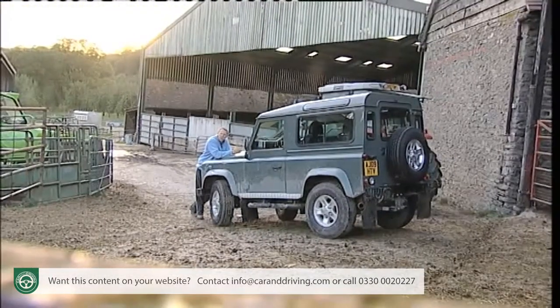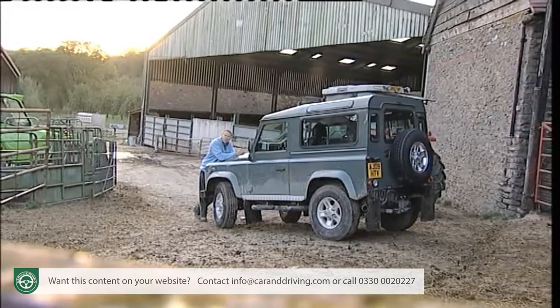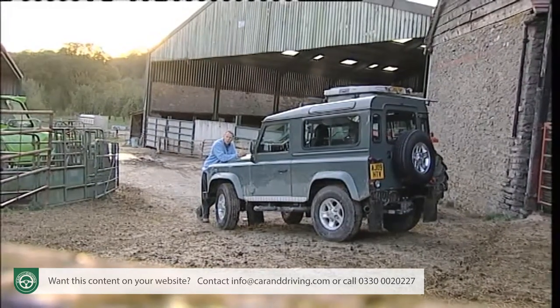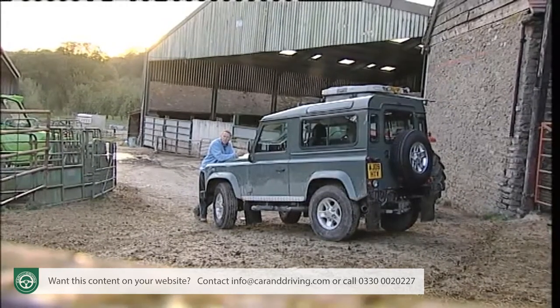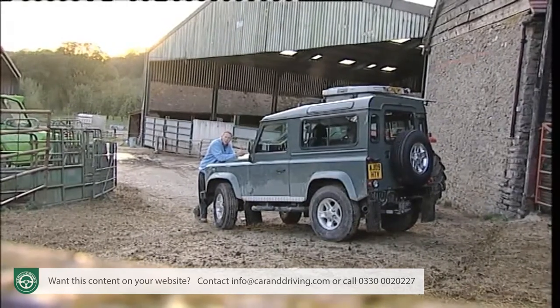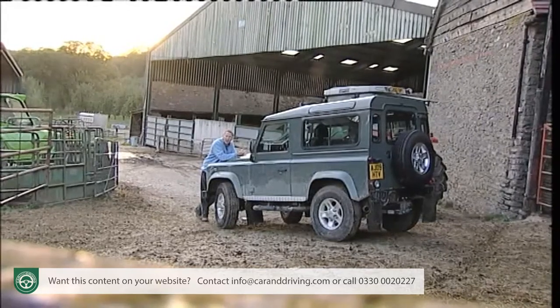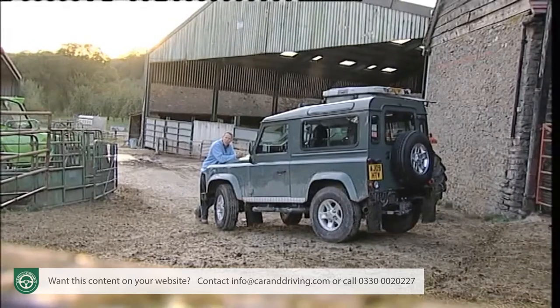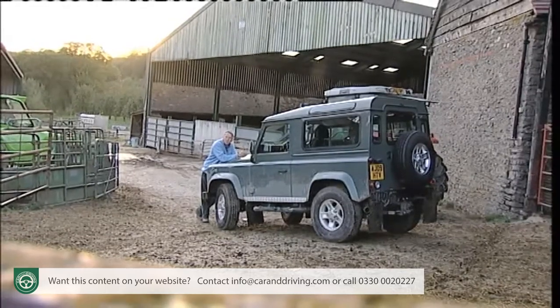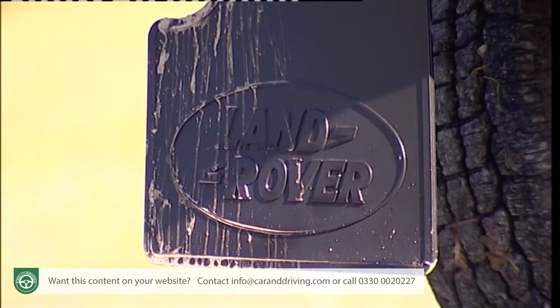Thanks for this is due to a package of changes that arrived for the 2007 model year. A new 2.4-litre Ford Transit-derived diesel engine replaced the old TD5 to keep the emissions lobbyists at bay, bringing with it a new six-speed gearbox and the excuse to tinker with both steering and suspension while upgrading the interior. Pretty much everything in fact was changed, but nothing was different. Thank goodness for that.